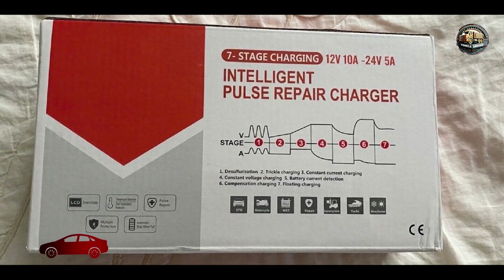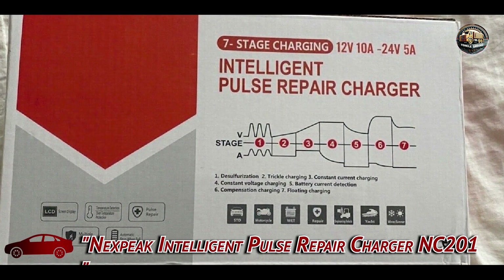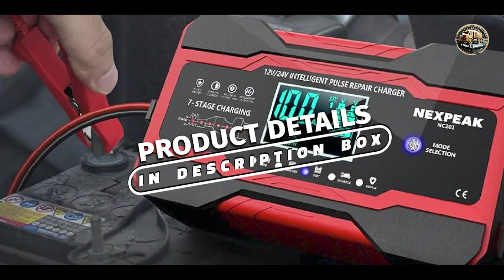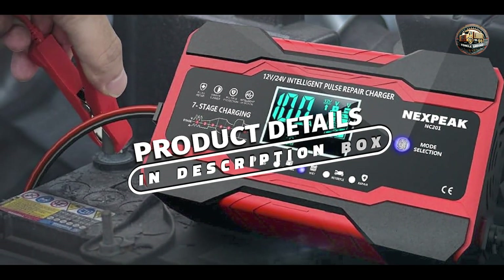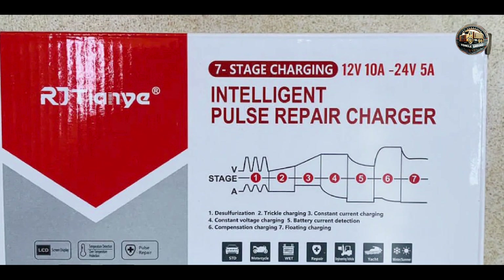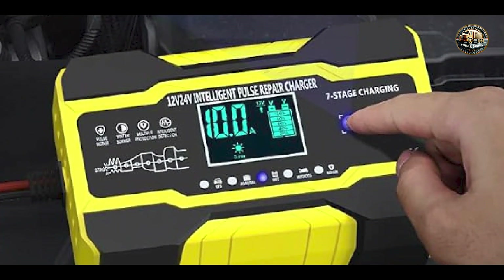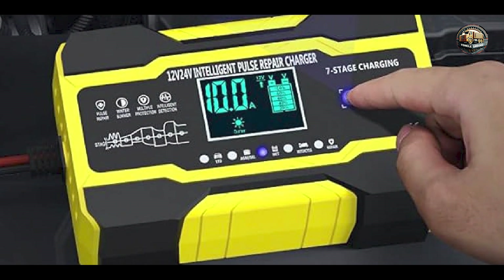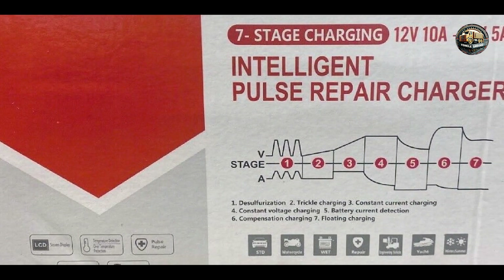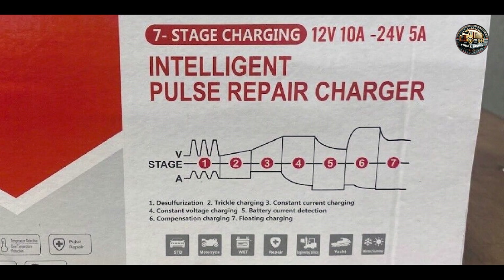Taking our fourth spot is the Nexpeak Intelligent Pulse Repair Charger NC201, a versatile and budget-friendly option for maintaining your vehicle's battery. This charger features pulse repair technology, allowing it to desulfate and rejuvenate deeply discharged batteries for improved performance and longevity. Its compact design and lightweight construction make it easy to transport and store, while its user-friendly interface and intuitive controls make it suitable for users of all skill levels.